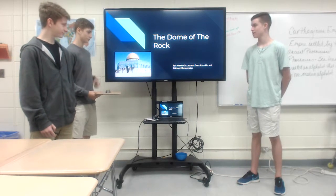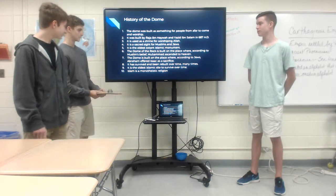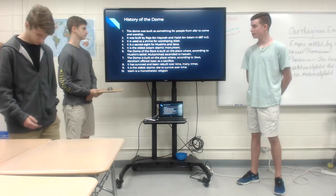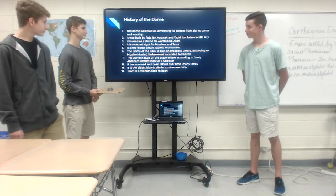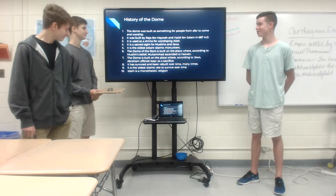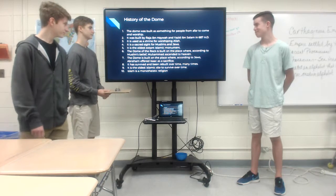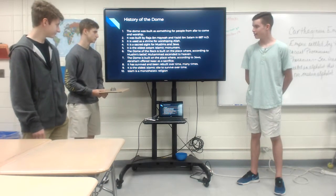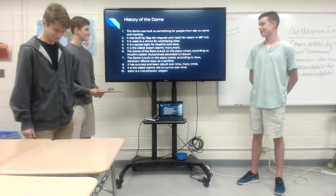We are at the Dome of the Rock. Some facts and history of the dome: the dome was built as something for people from afar to come and worship. It was built by Raja Ibn Hawa'i and Yazid Ibn Salaam in 687 A.D. It is used as a shrine for worshiping Allah.